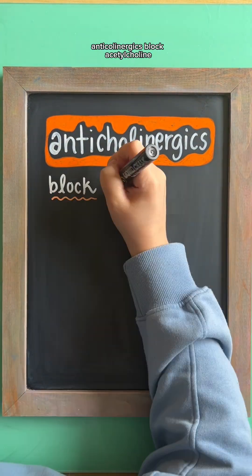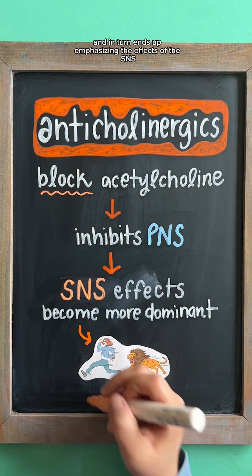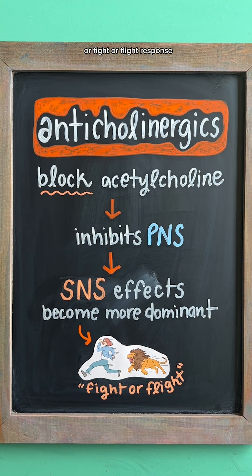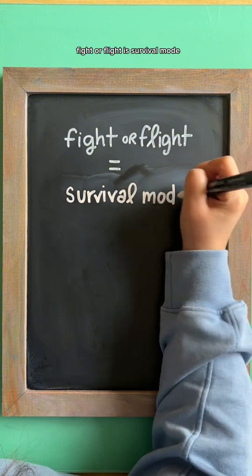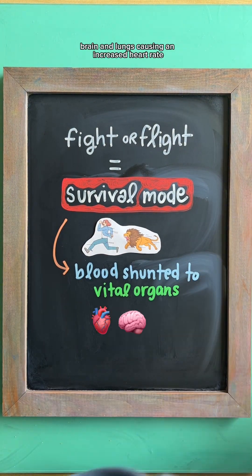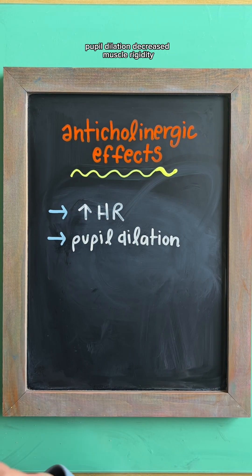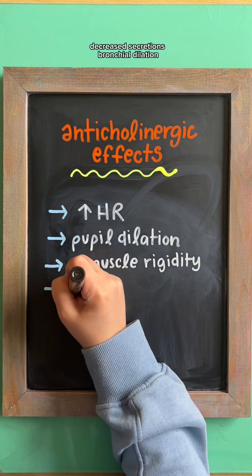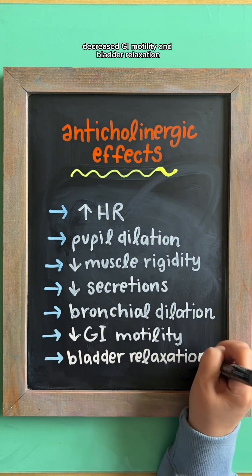Anticholinergics block acetylcholine, which inhibits the PNS and in turn emphasizes the effects of the SNS or fight or flight response. Fight or flight is survival mode, meaning blood is being shunted to vital organs like the heart, brain, and lungs, causing an increased heart rate, pupil dilation, decreased muscle rigidity, decreased secretions, bronchial dilation, decreased GI motility, and bladder relaxation.